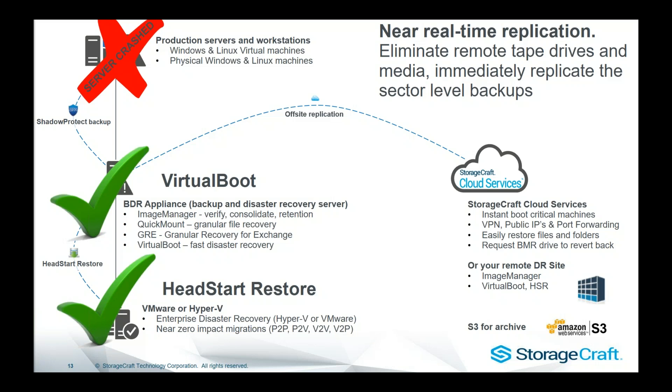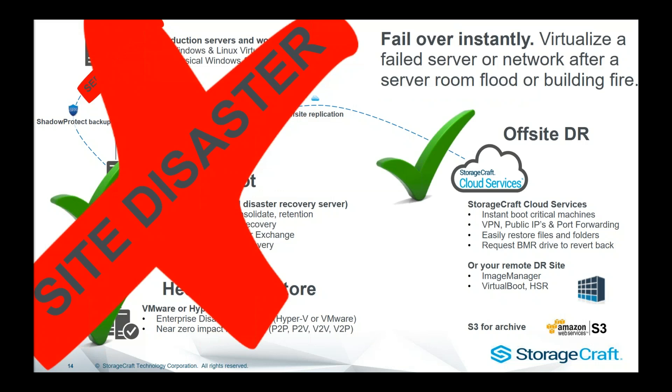With ShadowProtect, you can replicate to your own remote site, or a lot of our resellers will set up their own remote FTP services. You could send it into Amazon S3 for archival, or you could leverage the StorageCraft Cloud Services. The StorageCraft Cloud Services is predominantly built for disaster recovery — it's kind of like a Head Start Restore in our cloud. If your whole site had a catastrophic failure — a natural disaster or ransomware causing real havoc — you could fail over into the StorageCraft Cloud, with an IP site-to-site VPN enabling rapid failover in the cloud. Once you've rebuilt the on-prem environment, we can sync those running VMs back on-prem very easily. There are a lot of different options around where you want to recover: StorageCraft Cloud, your own cloud, or your own infrastructure as a reseller.